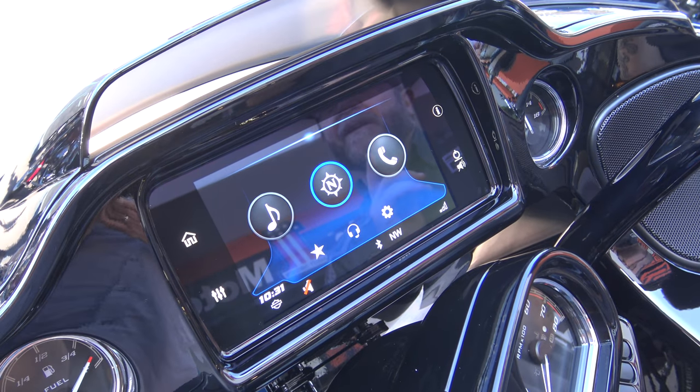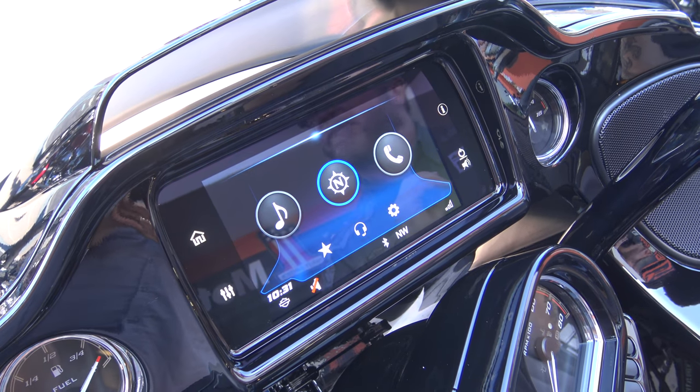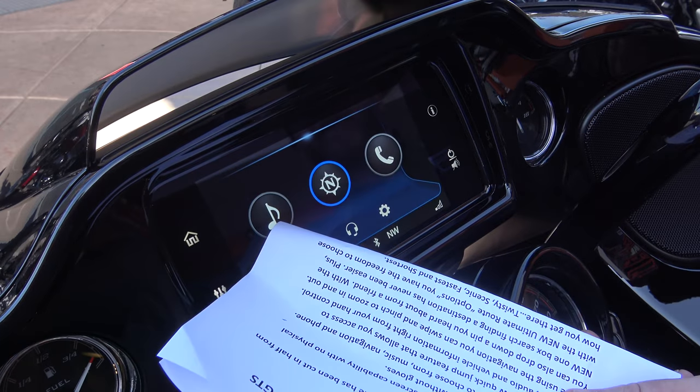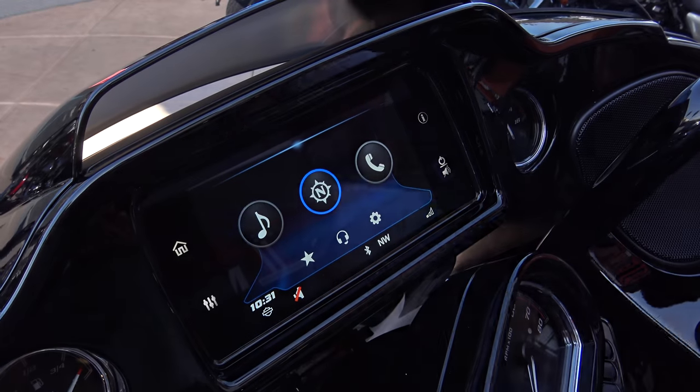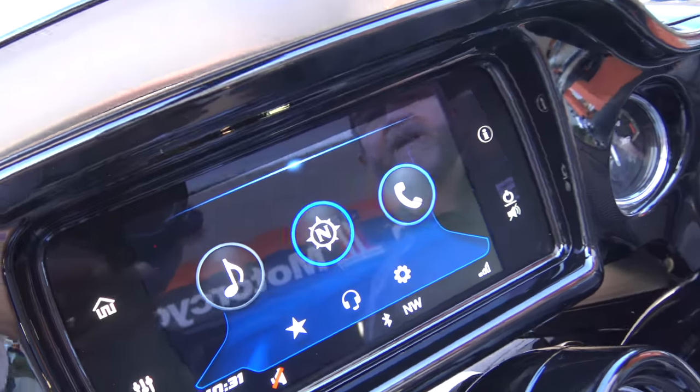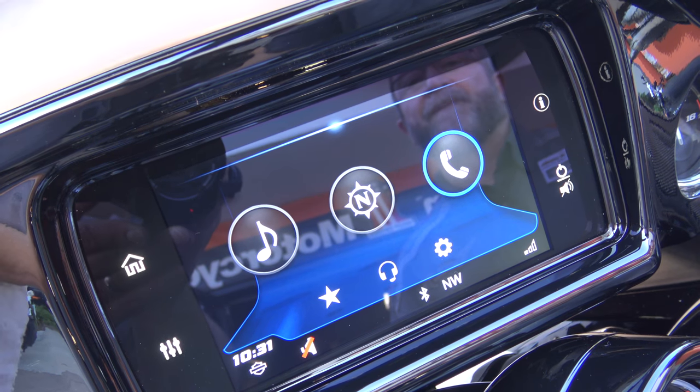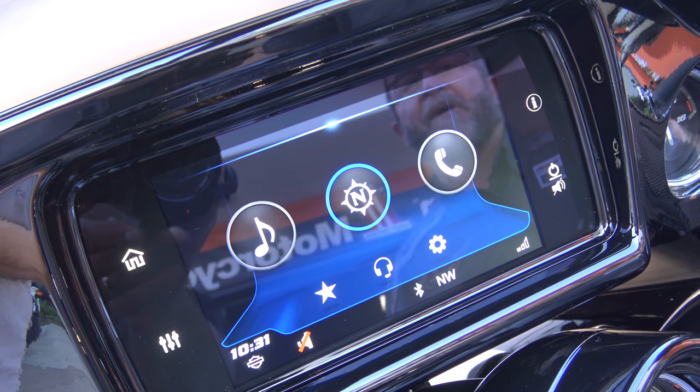For the folks who need simplicity in their lives, it only has three icons: it has audio — your music — it has navigation, and it has your phone. I can move that around and toggle it, or because it's a touchscreen, I can just touch the screen like an Apple product, like an Apple iPad. See how I'm just moving it across?